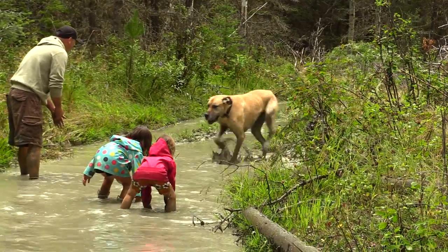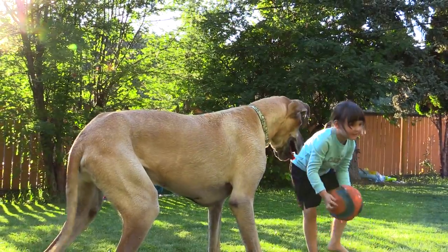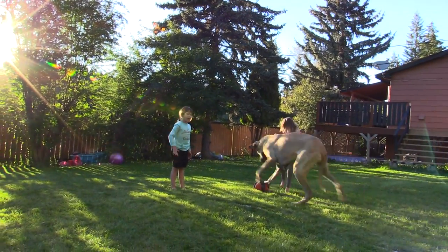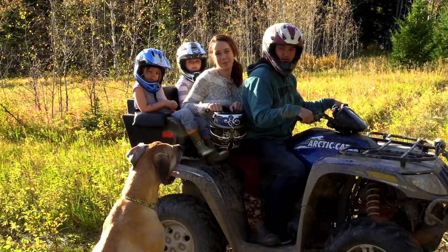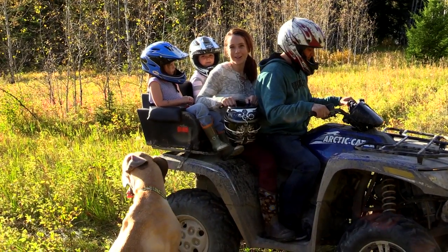We know we aren't the only pet owners out there with a furry friend who tends to get dirty from time to time, and we definitely know we aren't the only ones who don't like that mess in our vehicles, homes, or on our clothes. Help us help you. With your support, we can make your pet cleaning experience more enjoyable at home or abroad.